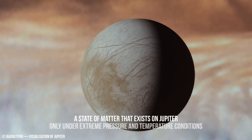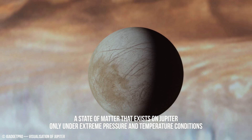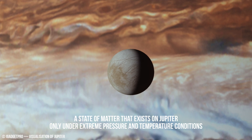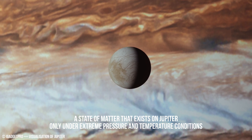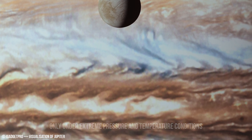These plumes reach altitudes estimated at 100 km above cloud tops and have been detected via infrared spectroscopy, revealing a distinct temperature signature compared to the surrounding atmosphere.